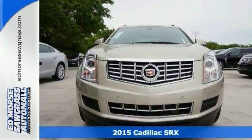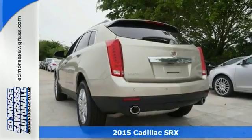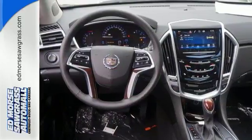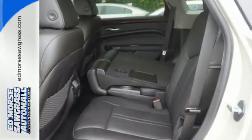Here's a 2015 Cadillac SRX. Serving up equal doses of refinement and exhilaration, this SRX is destined to please. It has a strong 3.6 liter V6 engine and the safety of StabiliTrak.